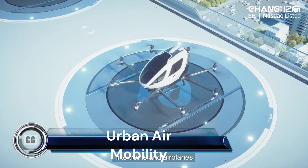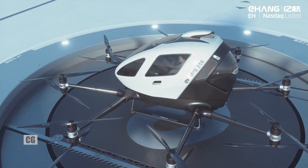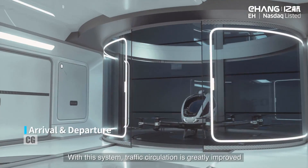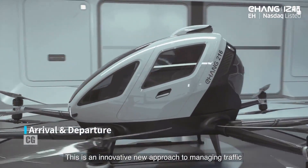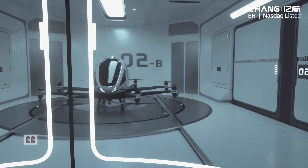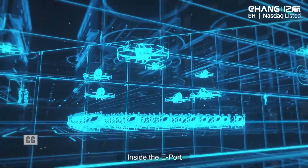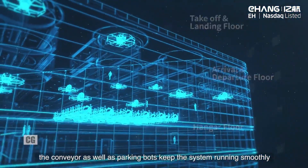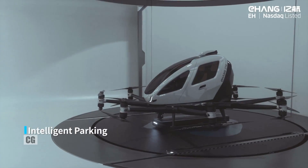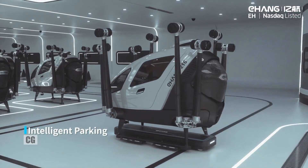Urban Air Mobility (UAM) refers to highly automated aviation transportation systems. The ultimate vision involves aircraft flying below typically approved altitudes, even within towns, cities, and suburbs. By 2030, approximately 60 percent of the world's population will be urban, leading to increased congestion in ground infrastructure. UAM leverages the airspace above cities to provide a safe, low-carbon, and convenient solution.